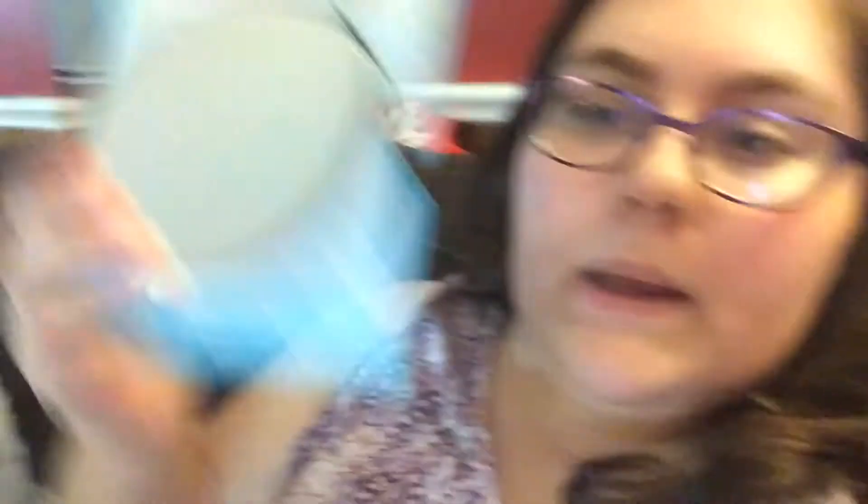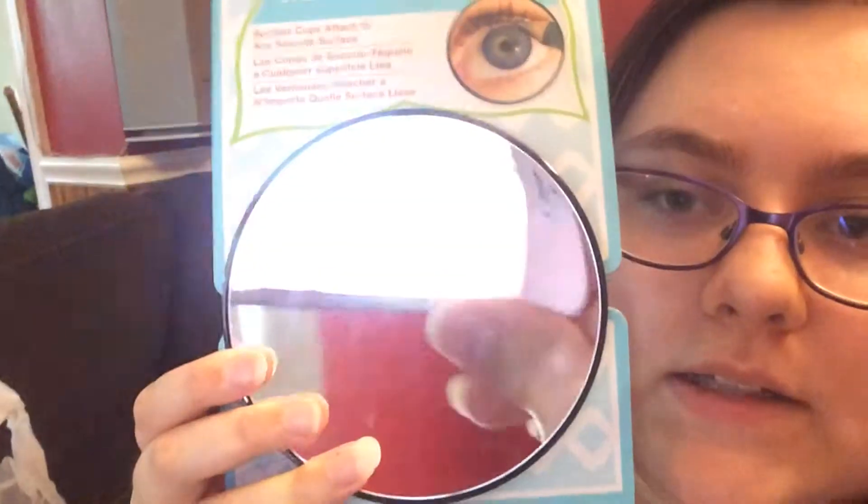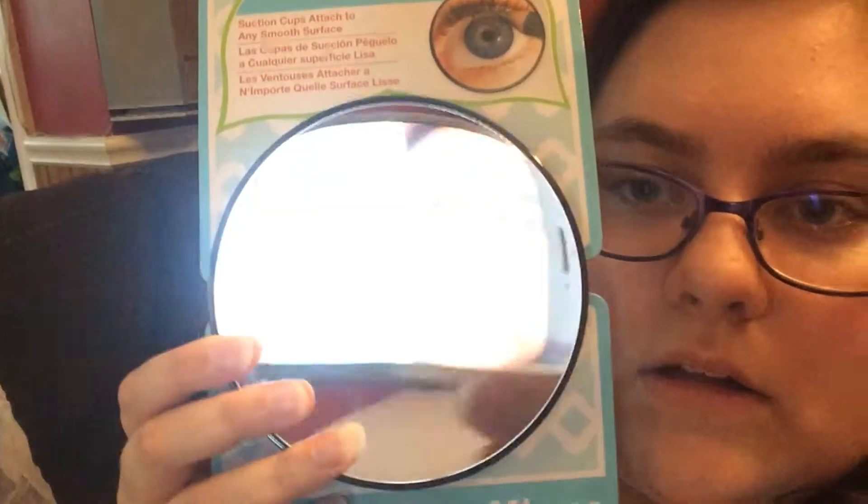I also got these confetti glitters — there's like flowers, just like party ones. And then I also got a little mirror that really magnifies everything. So yeah, I got that for my makeup.